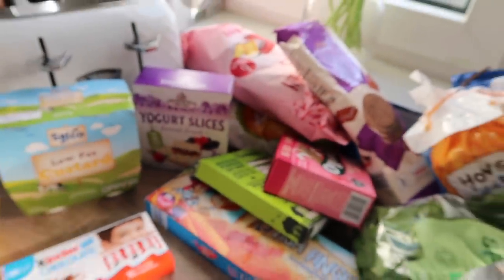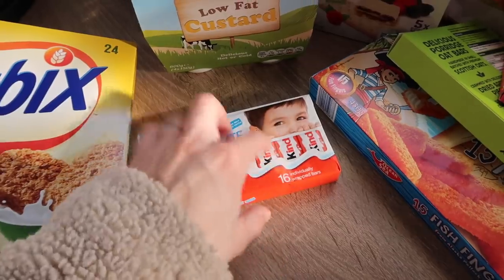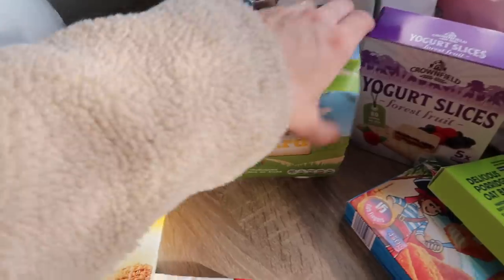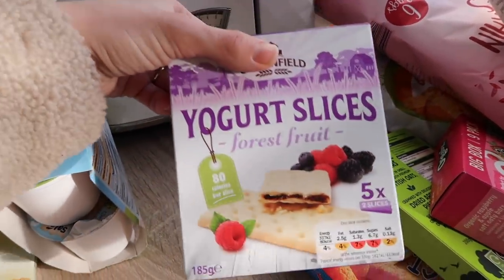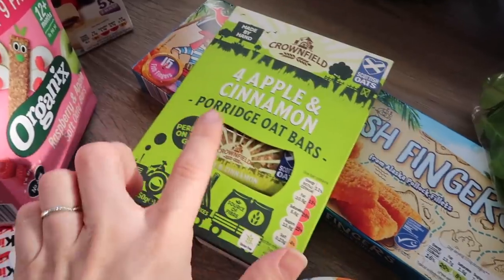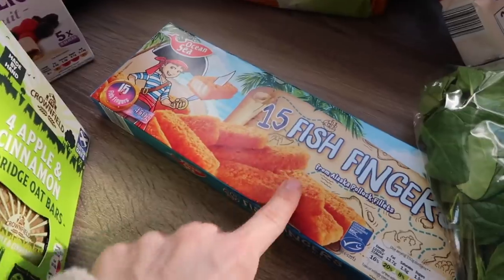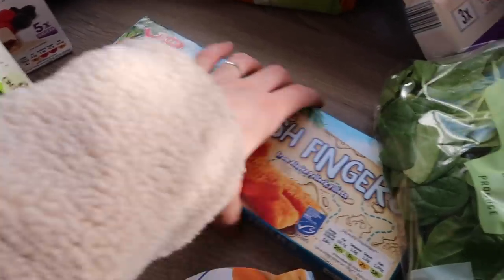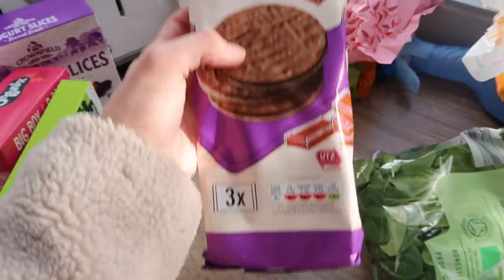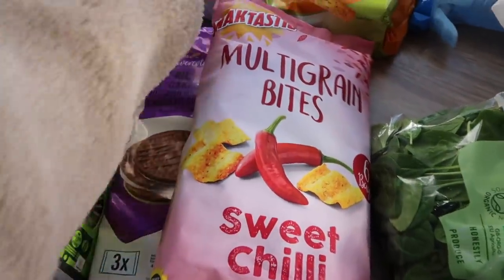I got a little stash of snacks: Kinder chocolate mini ones — so good with a cup of tea if you've got a sweet tooth and don't want a full bar — low fat custard, some yogurt slices in forest fruit, and little raspberry and apple organic ones for the boys. The apple and cinnamon porridge oat bars are very much like Stoats bars — so good. I got 15 fish fingers from Lidl's own range, some chocolate rice cakes — try these if you haven't — multi-grain bites which are basically Lidl's own sun bites, and carrot sticks from the baby section.